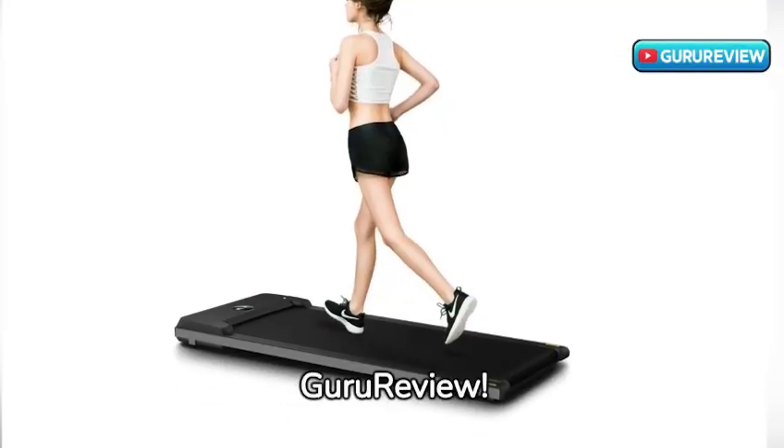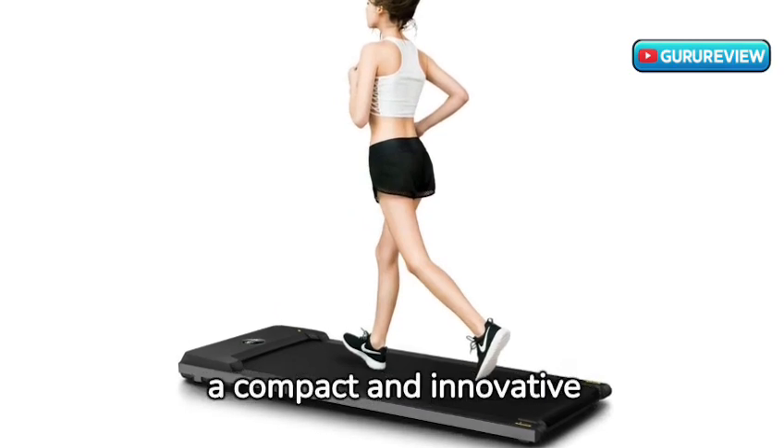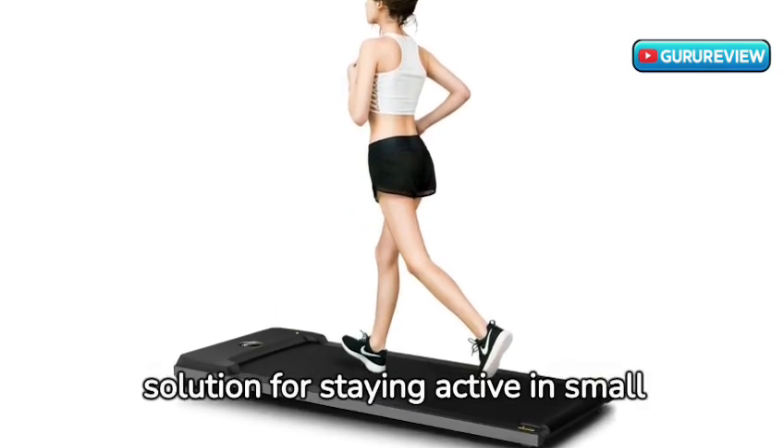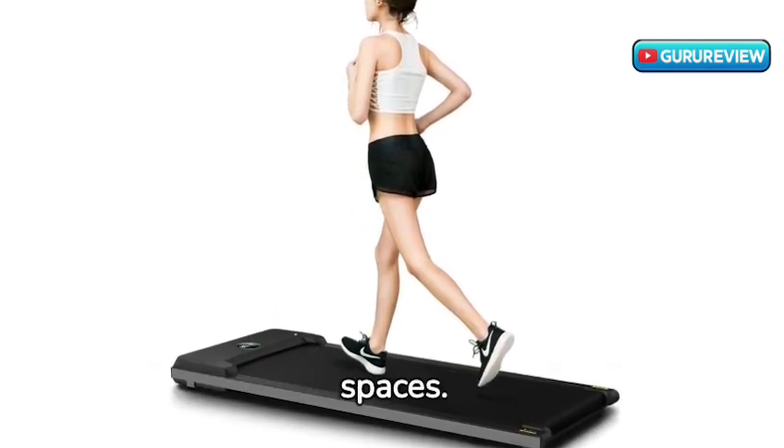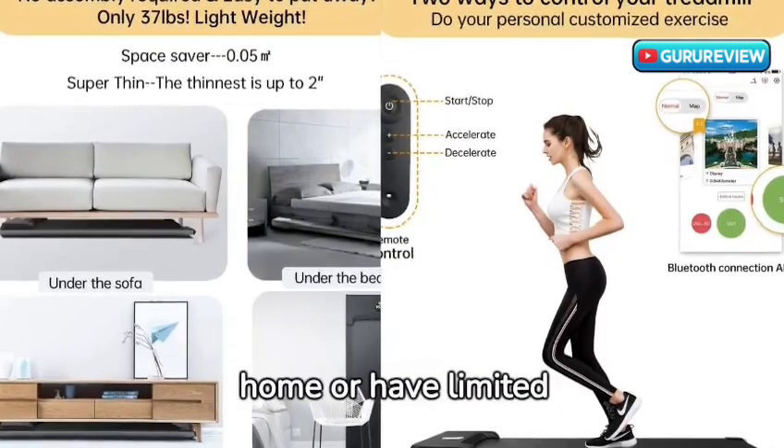Welcome back to Guru Reveal. Today, we're exploring the Rhythm Fun Treadmill Under Desk, a compact and innovative solution for staying active in small spaces. This mini treadmill is a game-changer for those who work from home or have limited space.